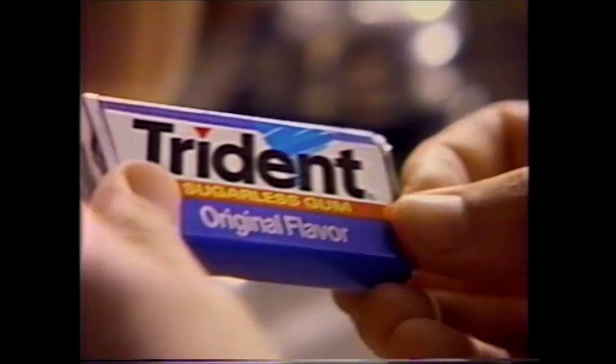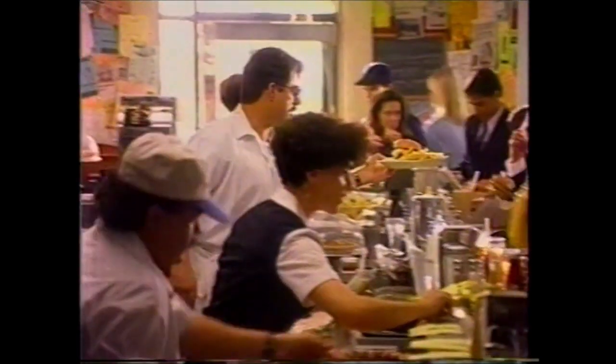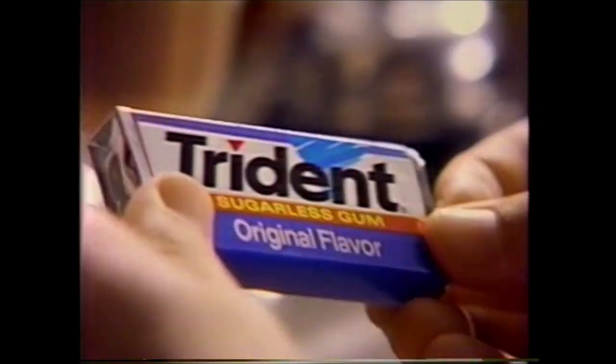Chew on this. Nearly 7 out of 10 of us usually don't brush after lunch, especially lunches on the run. Now, chew on this — chewing Trident after meals can actually help you fight cavities. So when you can't brush, chew on this. Trident.